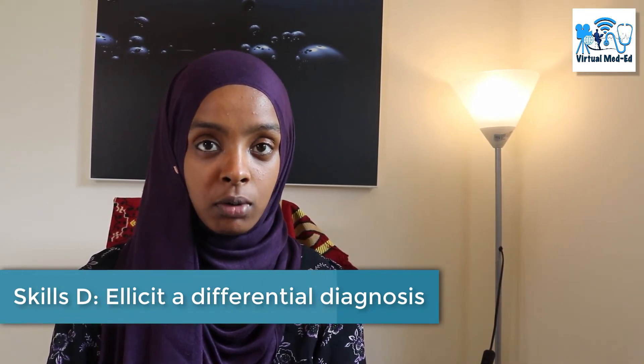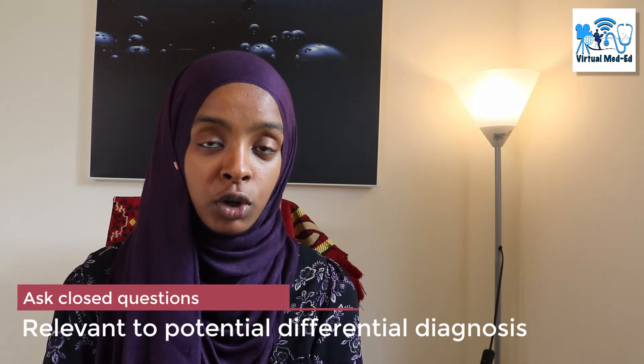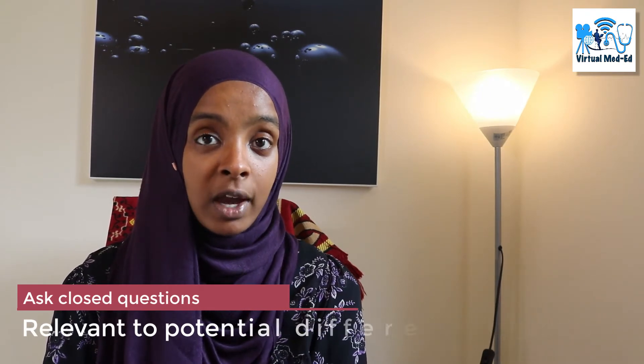The next domain you'll be assessed on is your ability to develop a differential diagnosis. When you find out the presenting complaint from the scenario, you should have a few thoughts in mind about what this could be. You can't generate a differential diagnosis without asking related questions, so in your preparation time make sure you know what questions to ask depending on the differential diagnosis you have in mind. These scenarios are designed to ensure you can find several plausible diagnoses relating to the presenting complaint.